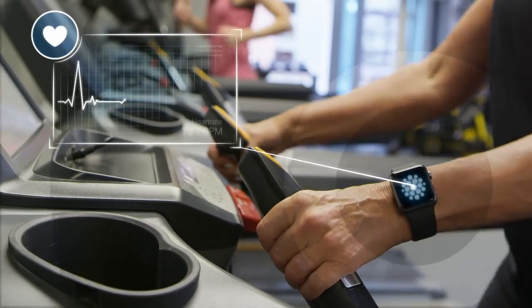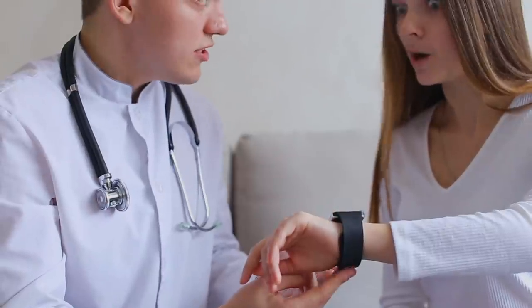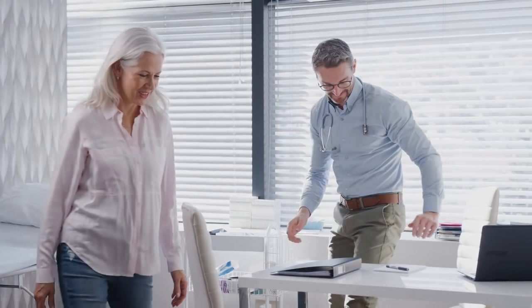Wearable devices that monitor numerous biometric signals are giving patients and healthcare professionals a more insightful picture of overall health and well-being. The data collected can be very useful for early detection of diseases, preventative care, and for monitoring chronic conditions.